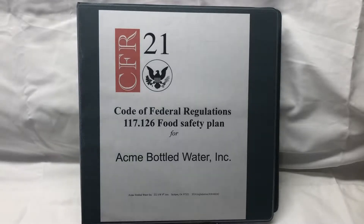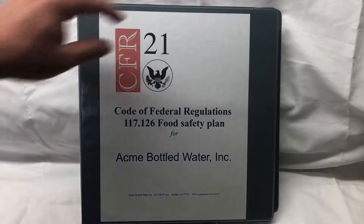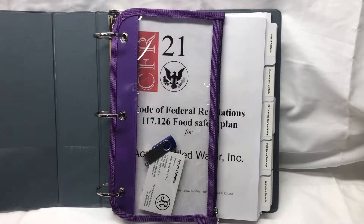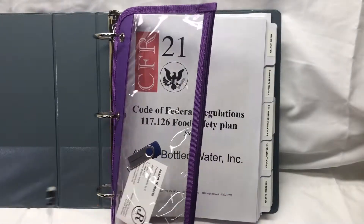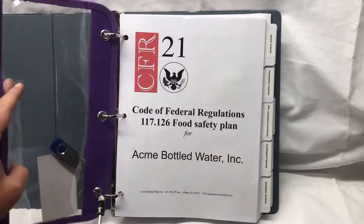Let's talk about the FDA Food Safety Plan. This is the binder for a food safety plan. Right on the very front we have that it's from CFR 21 — the Code of Federal Regulations 117.126 — the food safety plan for the fictitious company Acme Bottled Water, with our information and our FDA registration at the bottom. We also have an electronic copy of the plan on a thumbnail and a business card of the person who put it together — yours truly.